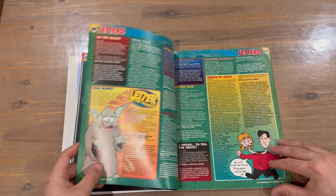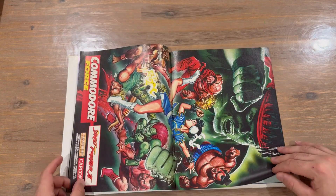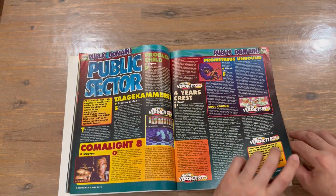We've got the mailbag section now, and there's a nice poster here still attached to the magazine.